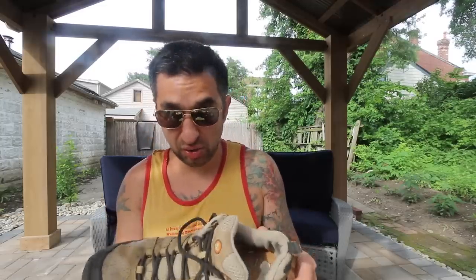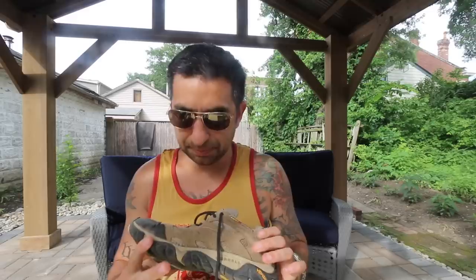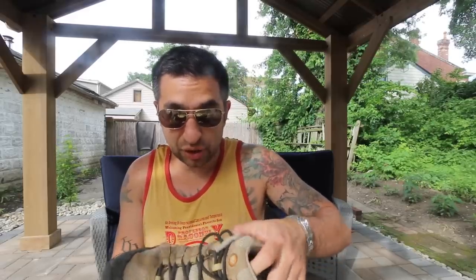Every single hike that I'd done was in this shoe, and it was great. I had just transitioned from hiking boots to hiking shoes and I was sold on that idea. This was one of the leading shoes in terms of ventilation so I loved it. When we started the AT this is what I knew, so I started off with a pair of these. About 300 miles in, in Damascus Virginia, I bought my first pair of Ultra shoes.